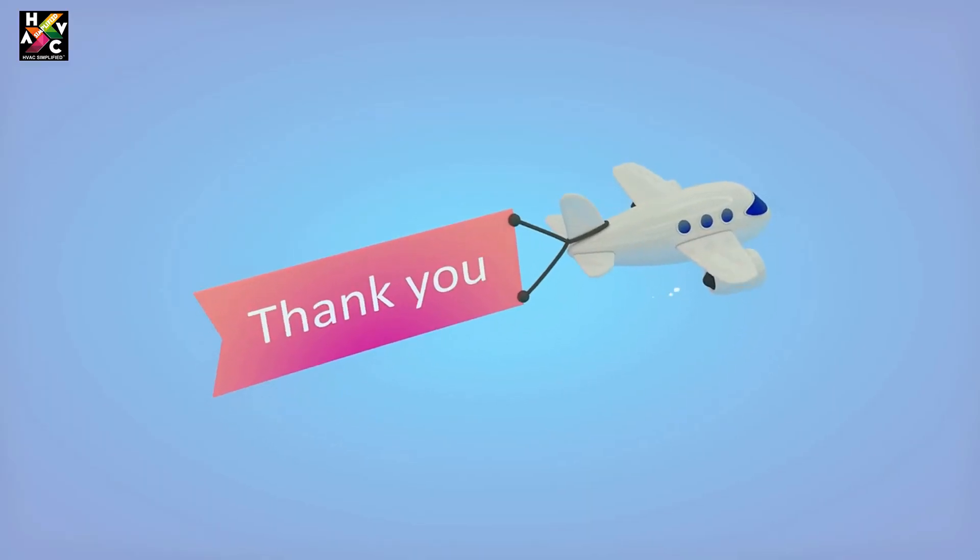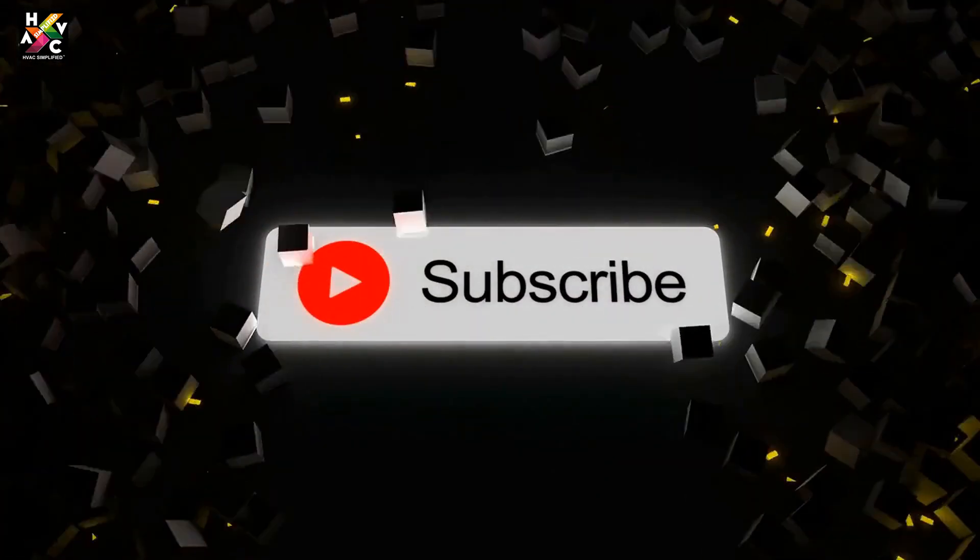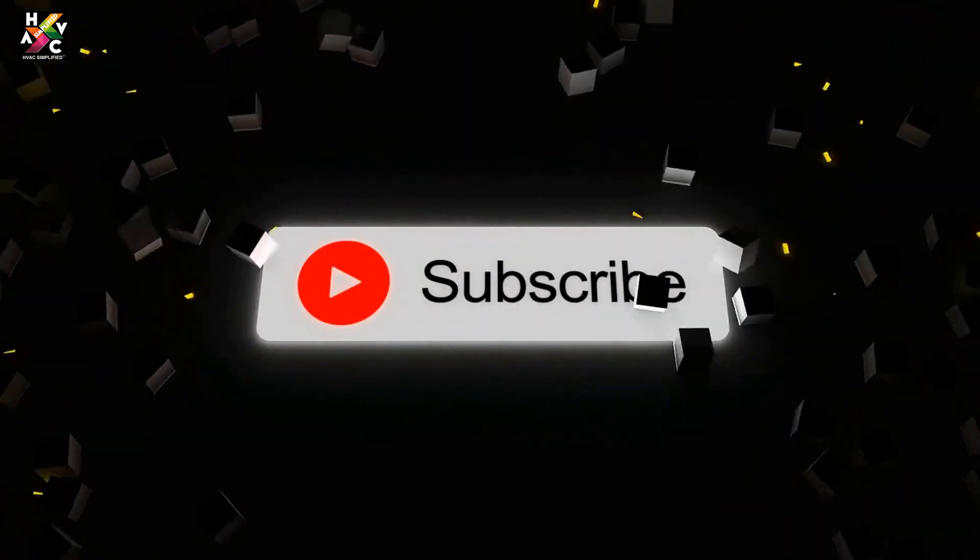Thank you for watching, and we hope you found this video helpful. Don't forget to like, comment, and subscribe for more HVAC-related content.